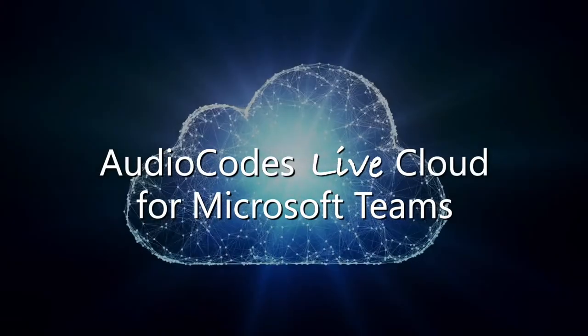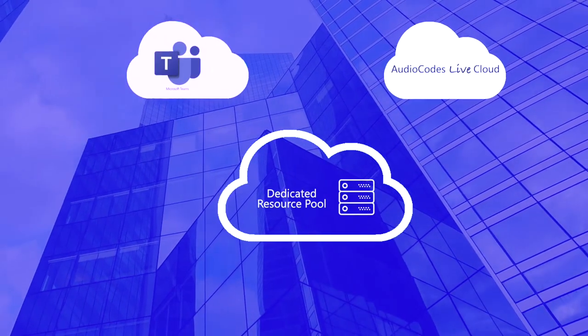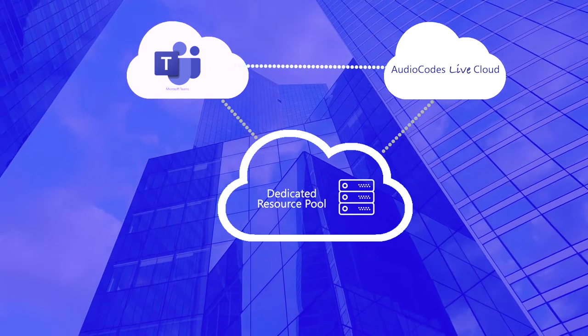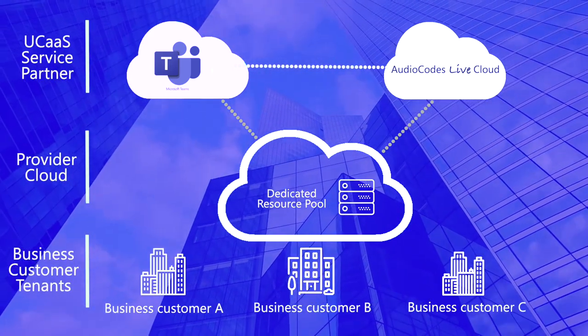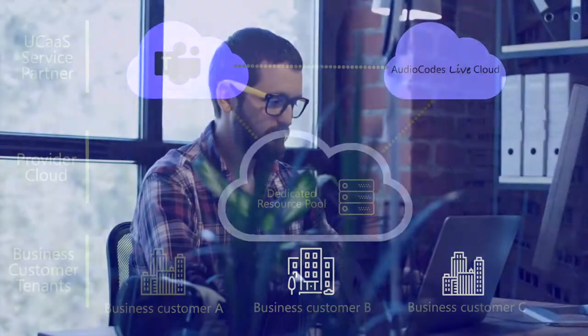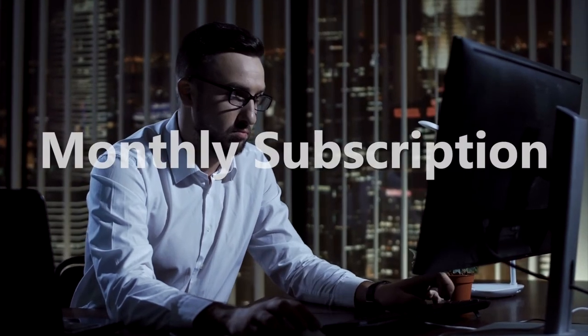AudioCodes' Live Cloud for Microsoft Teams is built on a robust and secure cloud-based architecture. Microsoft Teams and the AudioCodes service are delivered from the cloud. A dedicated resource pool is implemented for each provider in their preferred cloud environment, and customers get to handle everyday management tasks via an intuitive self-service portal. The result is an efficient and simple platform for providers to launch their UCaaS business on a monthly subscription basis with minimal upfront costs.